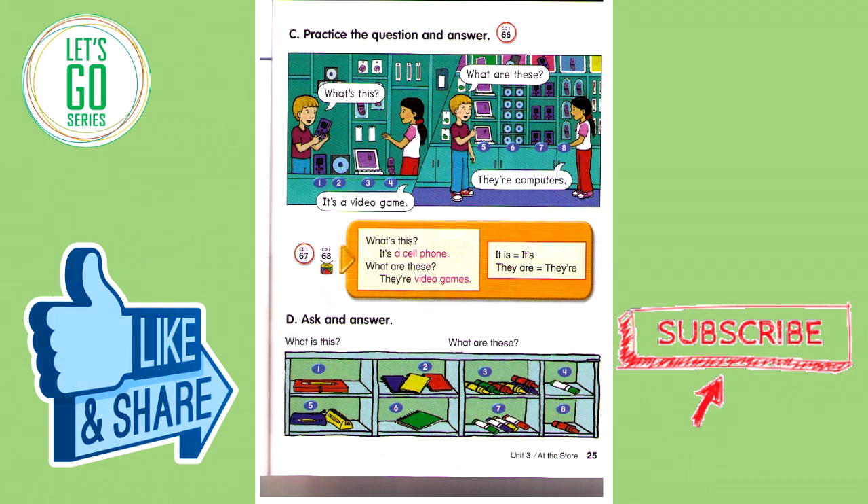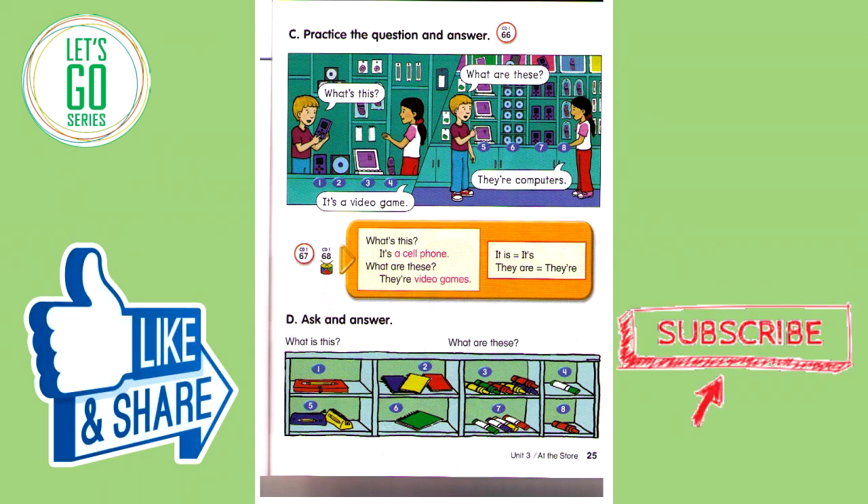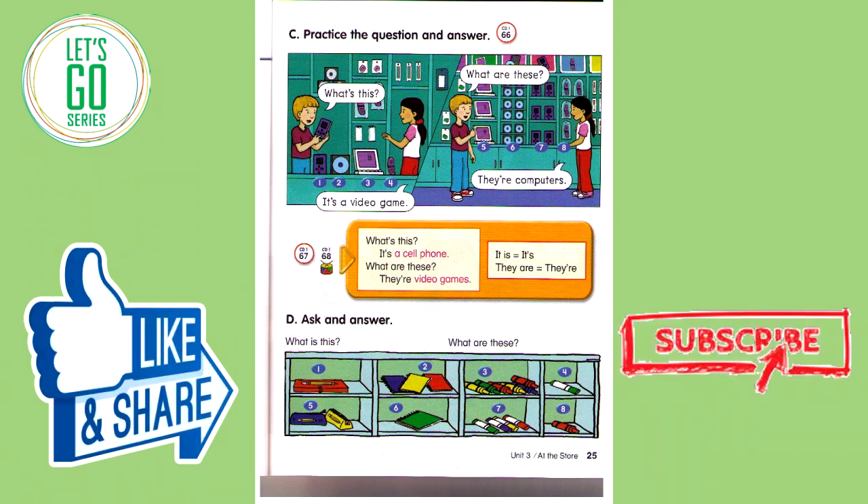Number five: What are these? They're computers. Number six: What are these? They're CDs. Number seven: What are these? They're video games. Number eight: What are these? They're cell phones.